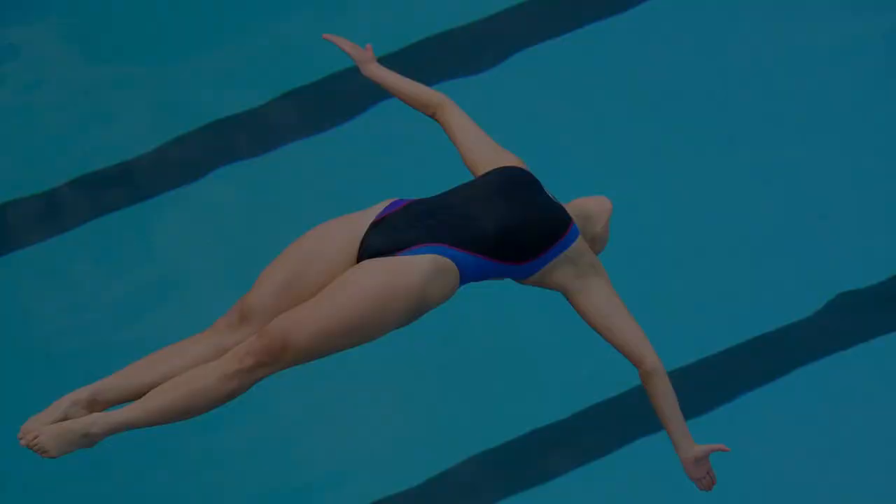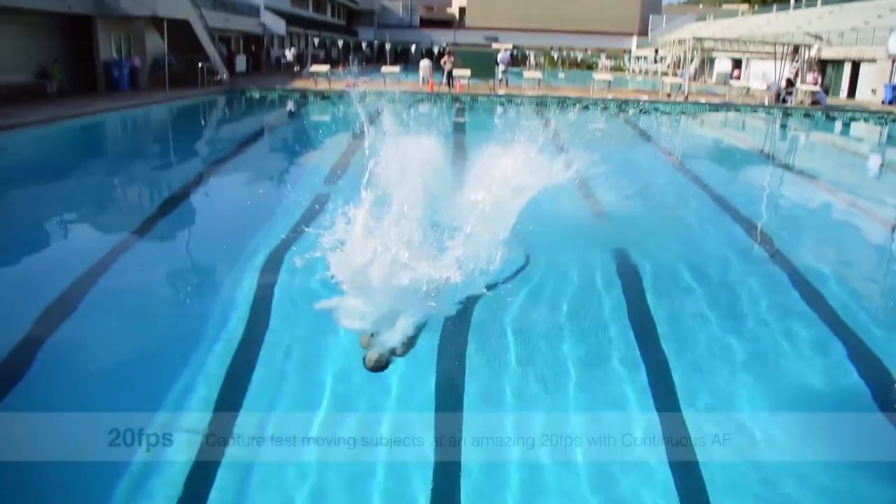This camera really shines when you're doing high-action type stuff. I found that it really shines extremely well in the sports arena.